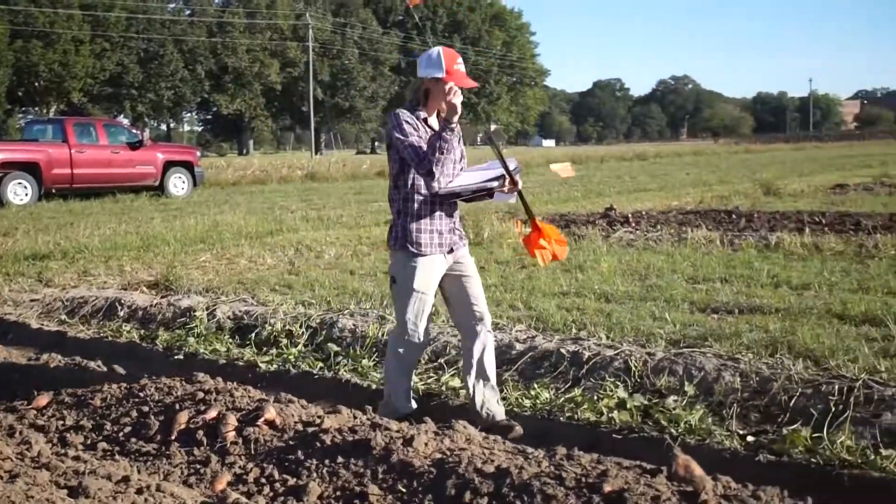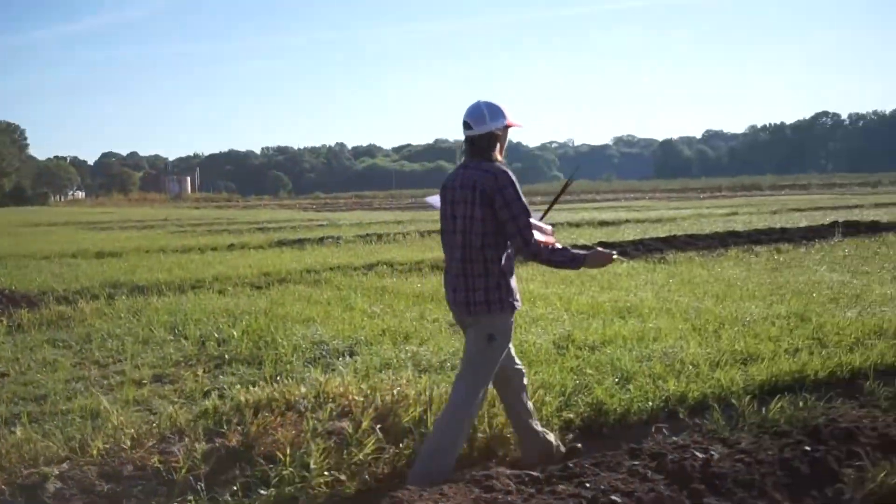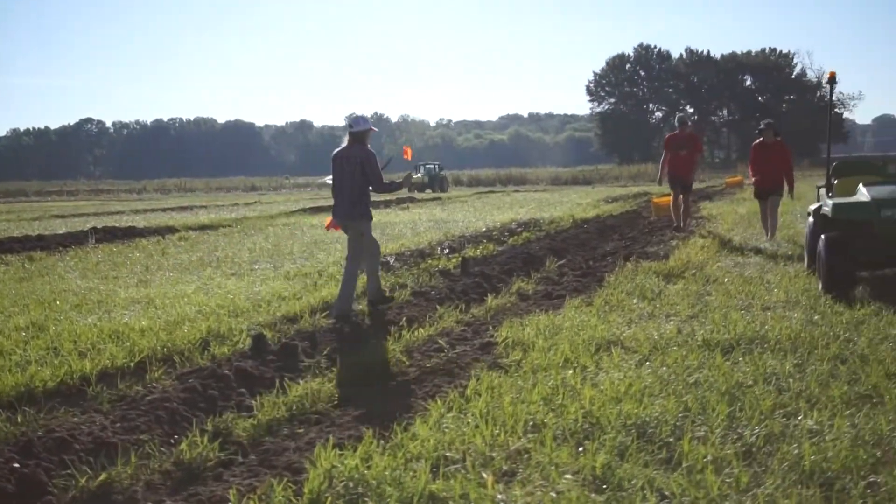My name is Alyssa Woodard, and I'm a graduate student at NC State University. I am in the horticulture department working on my master's. My projects all focus on organic sweet potato management. Today we are here at the Cherry Research Station out in Goldsboro, North Carolina, where I have one of my projects for my thesis.